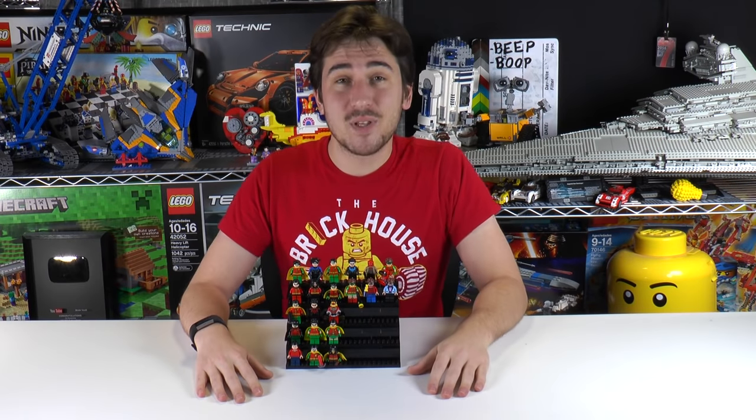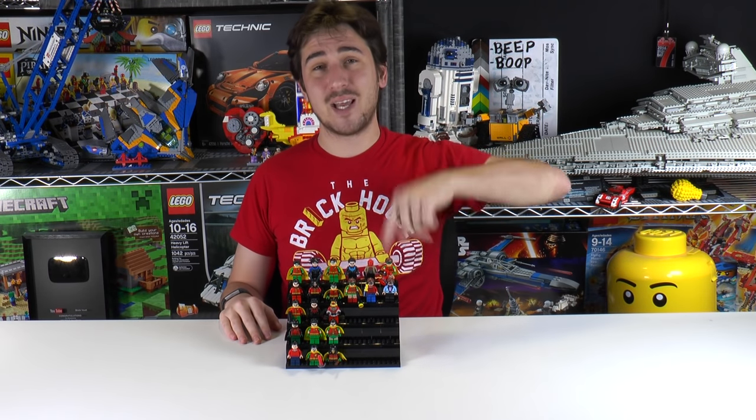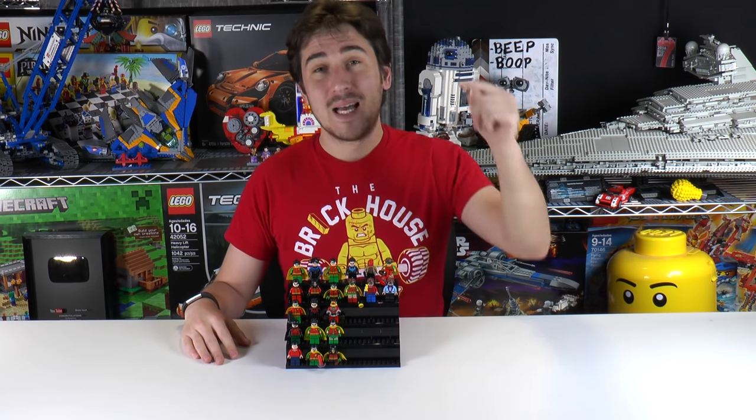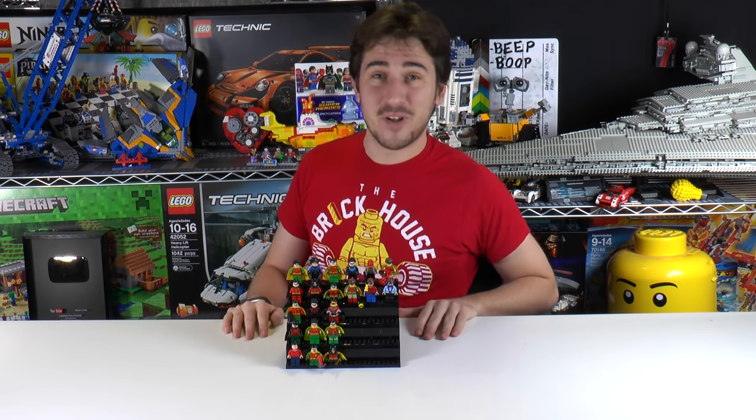That's it for this episode, everybody. Thanks a lot for watching. Remember, if you enjoy our content you can always like or subscribe. If you have any ideas about another collection you'd like to see us do in Lego, let us know in the comments section below. Thanks a lot for watching and we'll see you next time at Brick Vault.